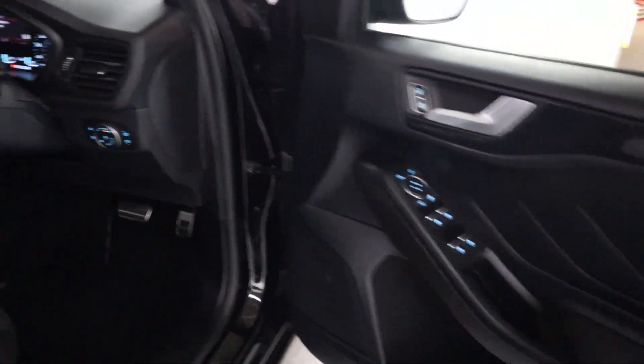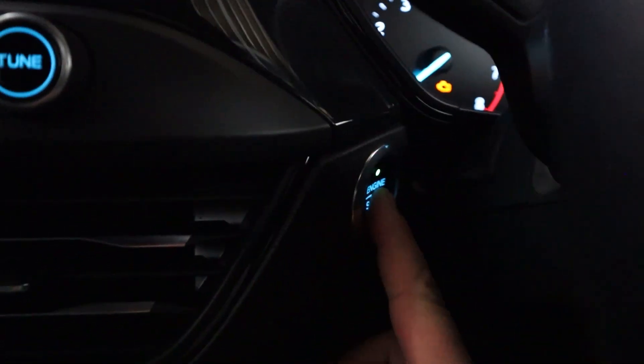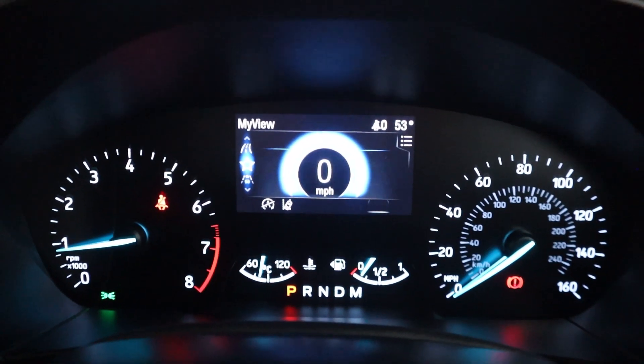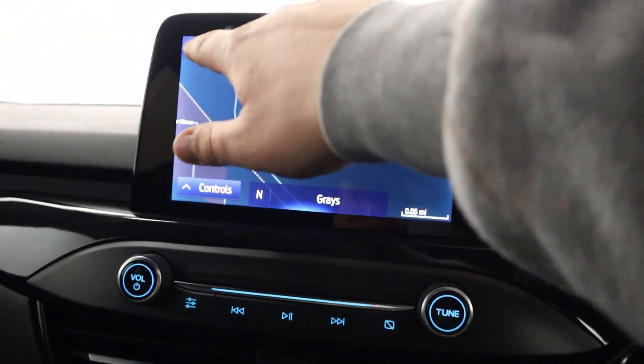Up front, all your window controls are on the door card, along with automatic headlight controls. You've got cloth seats up front, again with the red stitching and a leather armrest. There's a push to start button, bringing up a clear instrument cluster with a digital centre. Steering wheel controls are on either side of the wheel, and a touchscreen in the centre featuring maps and navigation.